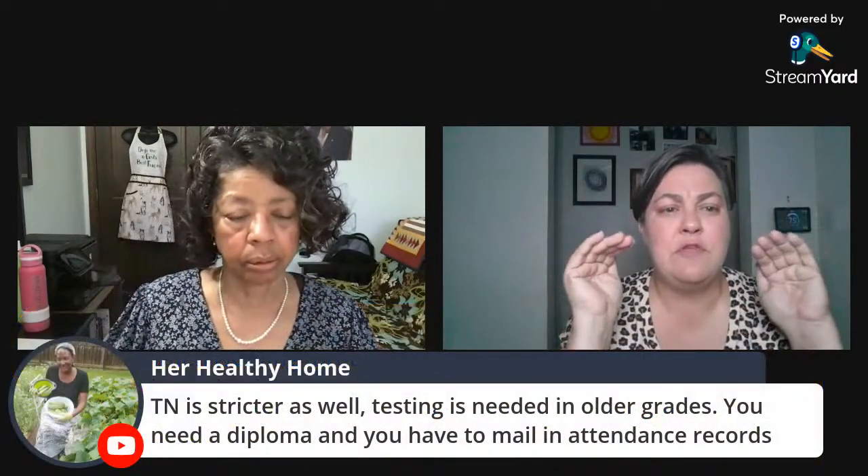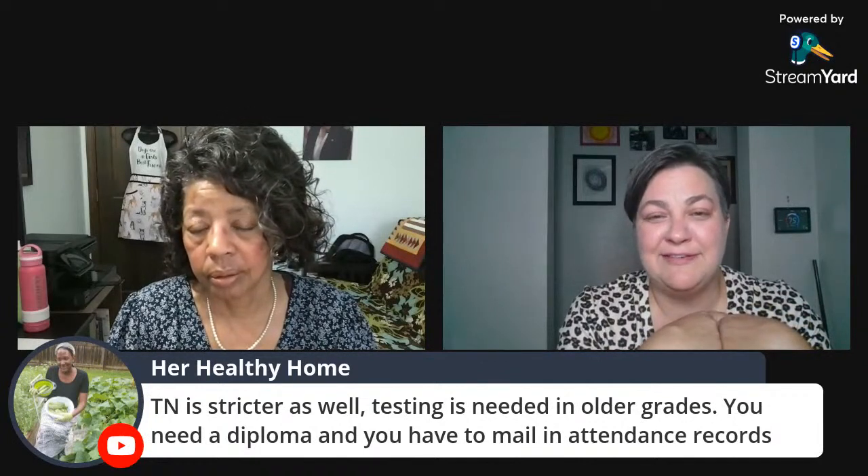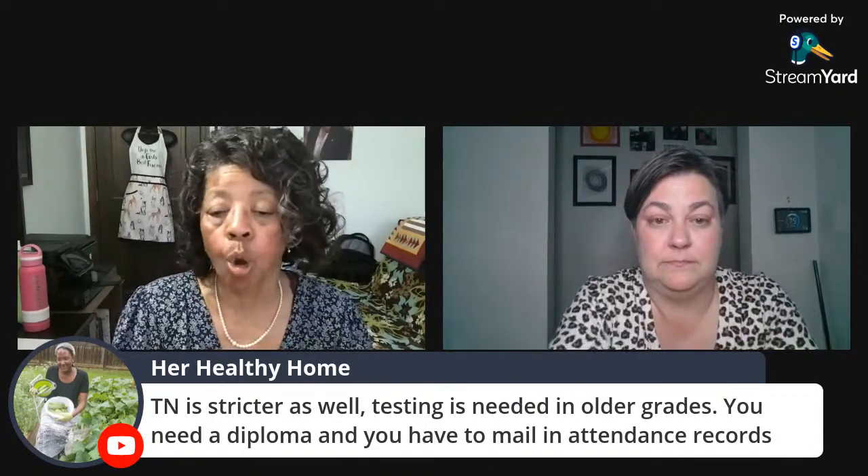Even less-populated states probably have more than one homeschooling group you can connect with to find your tribe and figure out the laws, which are specific to your state. Khadija has a point about testing being needed in older grades and for a diploma — she's in Tennessee, so things do vary by state.